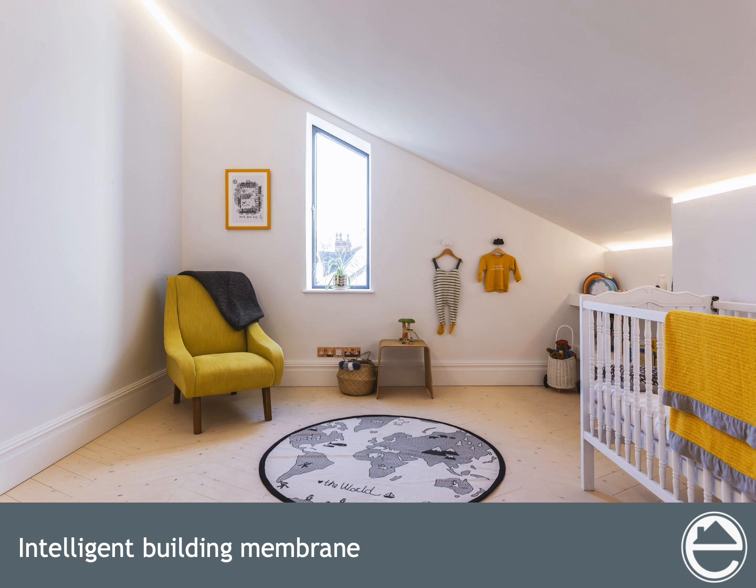Hidden in the roof and wall build-up is an intelligent building membrane. The Saiga Myrex membrane provides an airtight barrier whilst releasing moisture. The technology uses biomimicry, taking inspiration from the cactus to keep the building fabric dry.